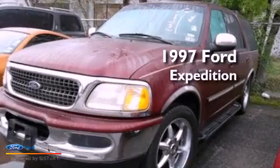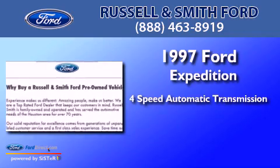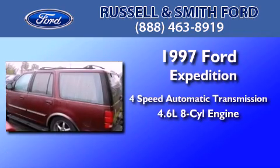This is a 1997 Ford Expedition. This SUV has a 4-speed automatic transmission and a 4.6-liter V8.